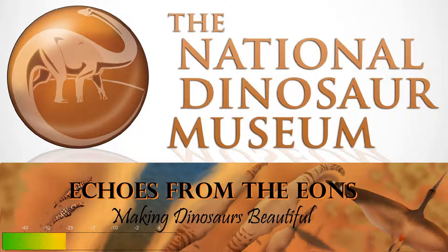Echoes from the Eons, episode 3: Making Dinosaurs Beautiful, produced by the National Dinosaur Museum, Canberra.